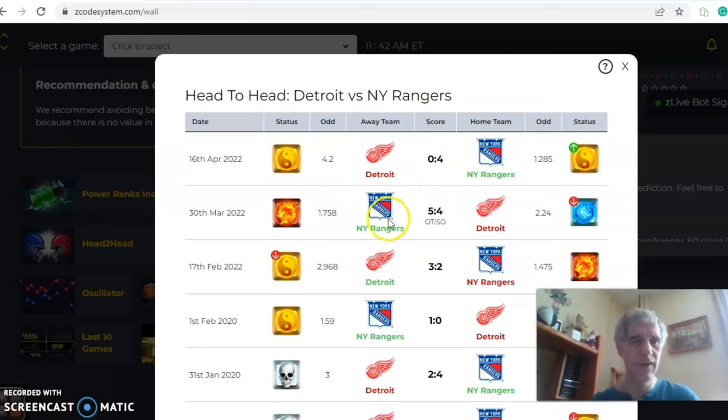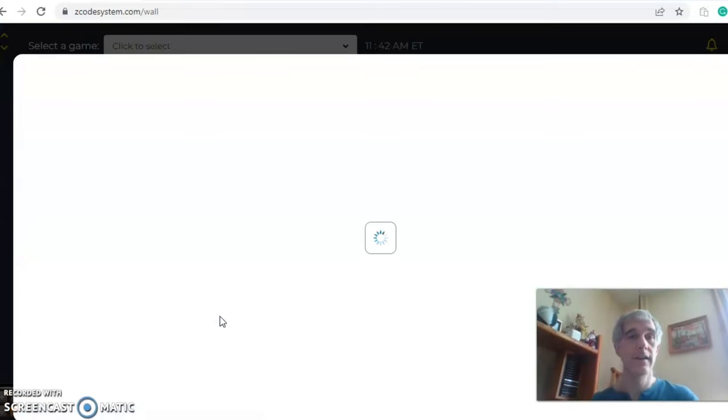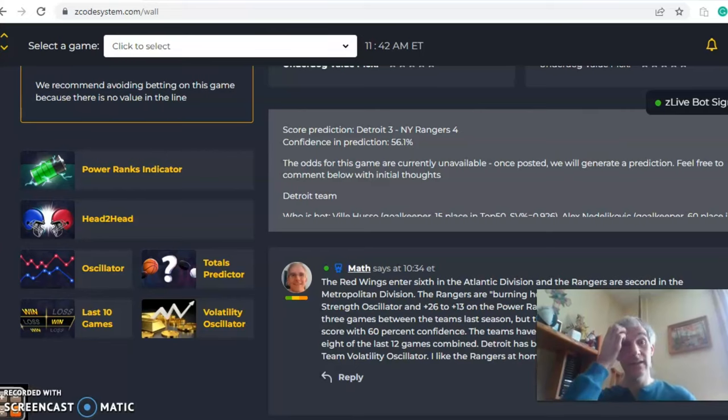Actually, there were three games — Detroit won one. So it's two and one for the Rangers: wins of four-nothing and five-four in overtime, with Detroit winning three to two. On the stability factor, Detroit is at plus three while the Rangers are at zero — they were in the negative for a while and haven't been as consistent with their favorite/underdog status. In the end, I like the Rangers at home to win, with the game going over.